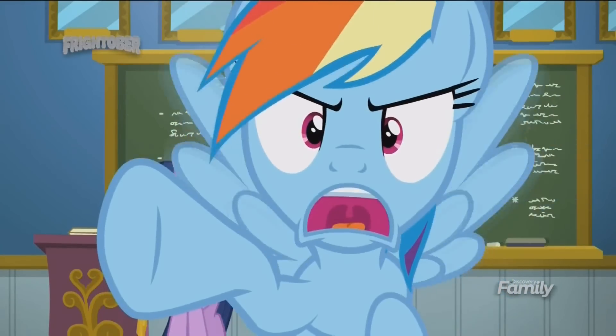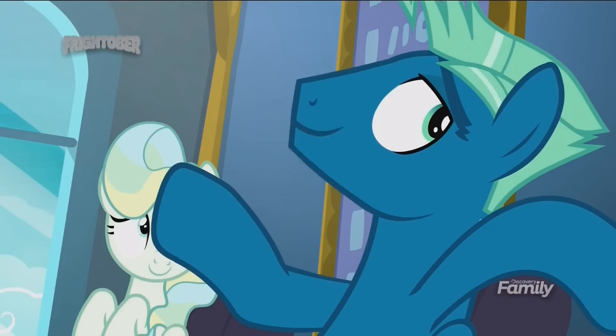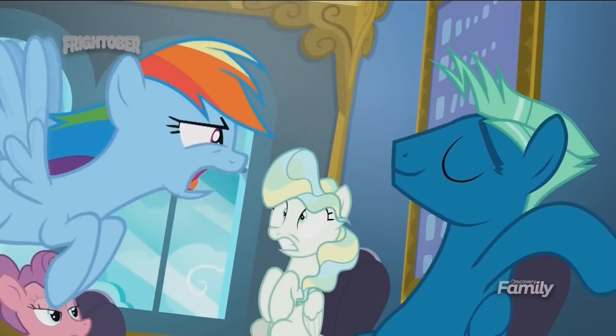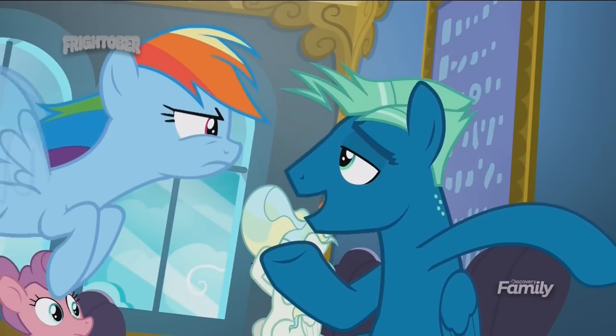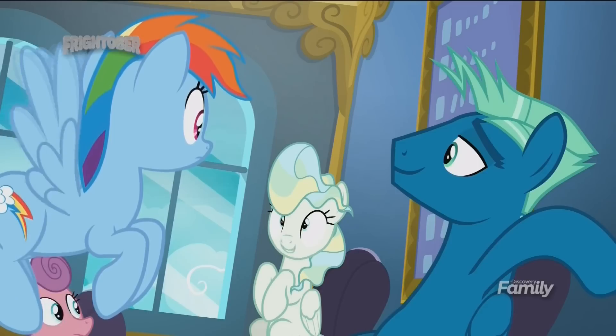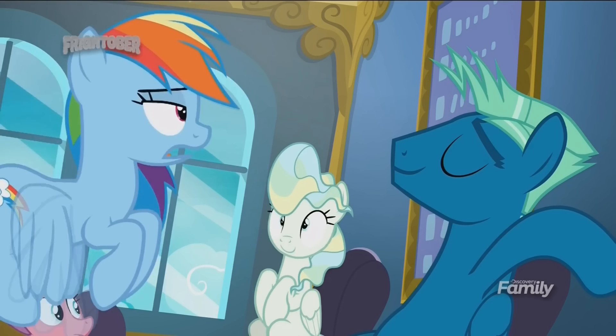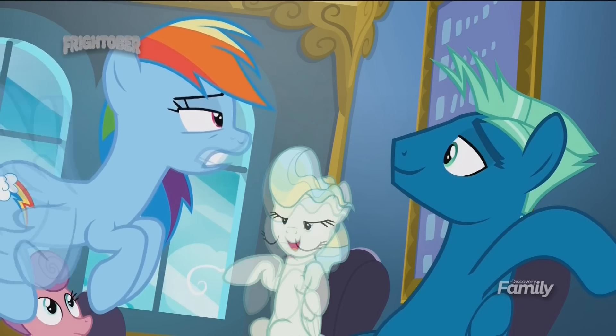Who said that? Me. I mean, we're here because we're amazingly awesome, crazy good flyers. We're way past basics. What's your name? Sky Stinger. You've never heard of me? He set the record for the fastest vertical acceleration rate — 500 feet in two seconds. Huh. That's pretty impressive. It's amazing.